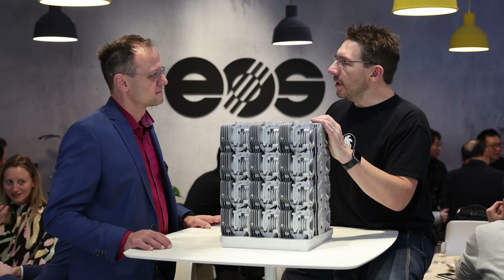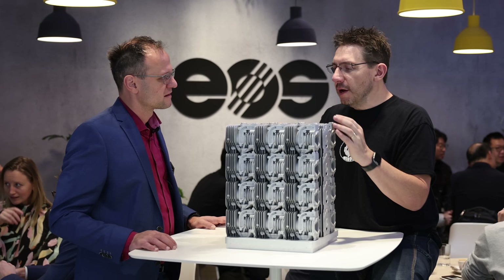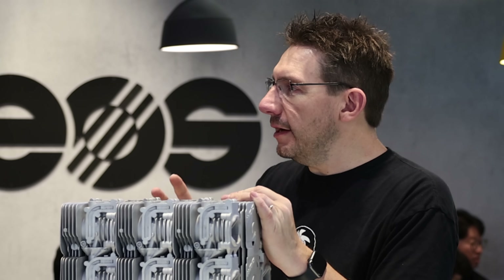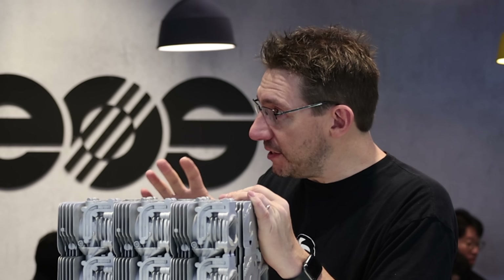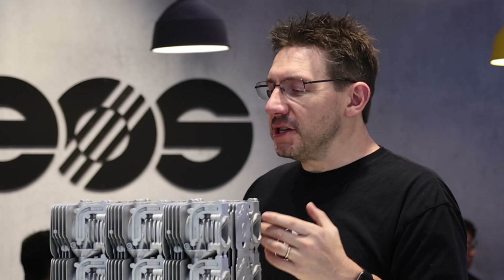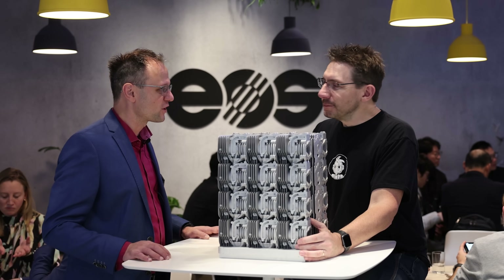One question I've always had: when we're talking about a die-cast part and an additive part, you've quoted two different prices for the same material — is it the same aluminum material? It is the same aluminum material, yes. It's just in the way it's made for additive it's more expensive. So that's a limitation that additive does have to overcome. Absolutely — that's the next step we have to work on.